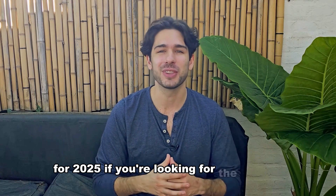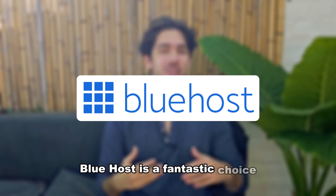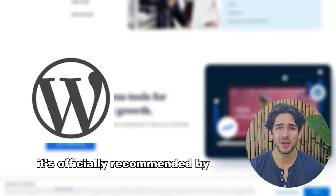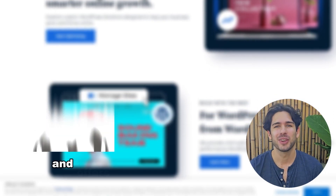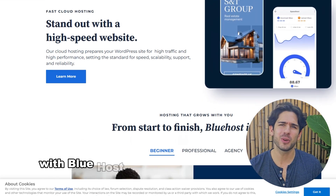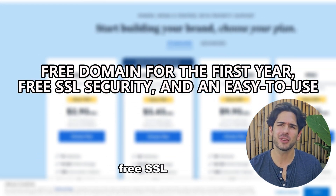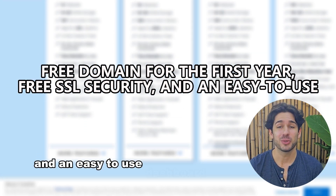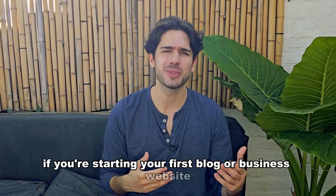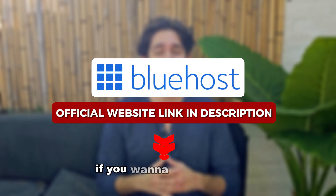If you're looking for the easiest and most beginner-friendly WordPress hosting, Bluehost is a fantastic choice. It's officially recommended by WordPress.org and offers a smooth experience for new website owners. With Bluehost, you get a free domain for the first year, free SSL security, and an easy-to-use dashboard to manage your site. If you're starting your first blog or business website, Bluehost makes it simple.